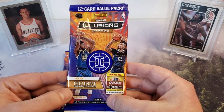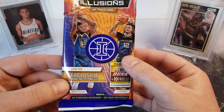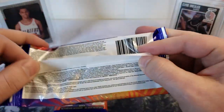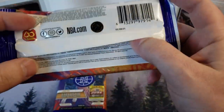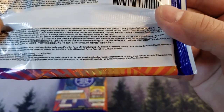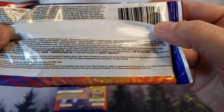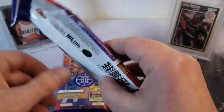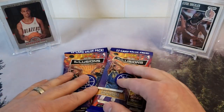We're looking for exclusive orange and teal parallels. Got Wiseman and Morant on the front there. Let's check the odds - you can get numbered stuff: numbered to 75, numbered to 10, numbered to 10 rookie signs orange. So there are autographs and numbered cards from 10 all the way to 75 - that's not bad. At least you have odds of getting some numbered cards out of retail packs, which is always awesome.